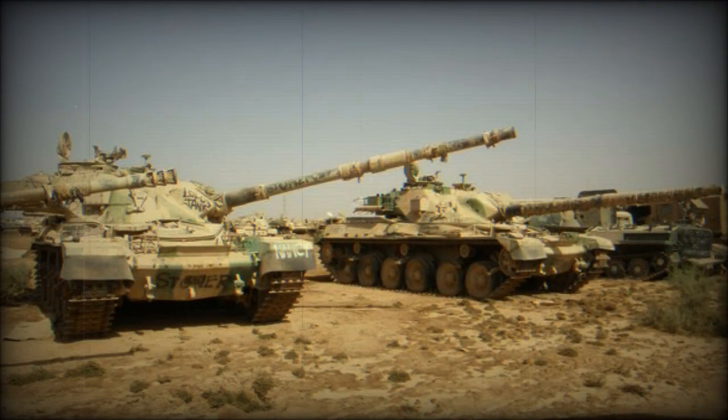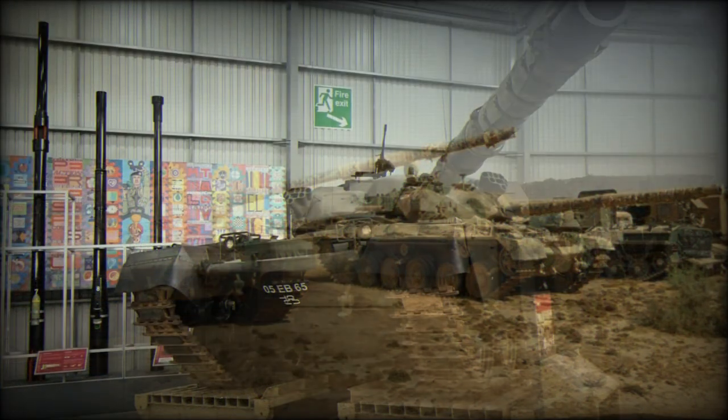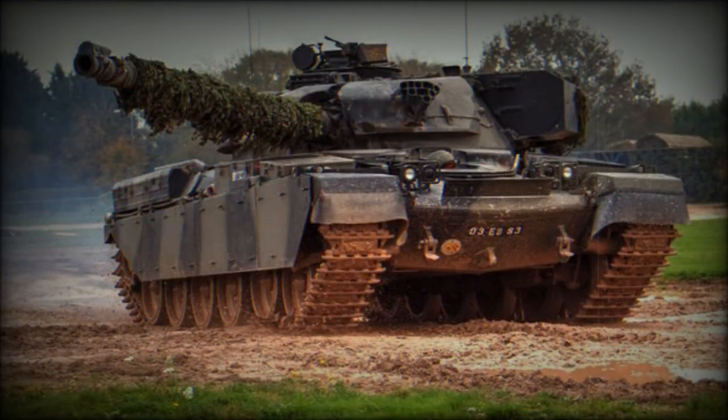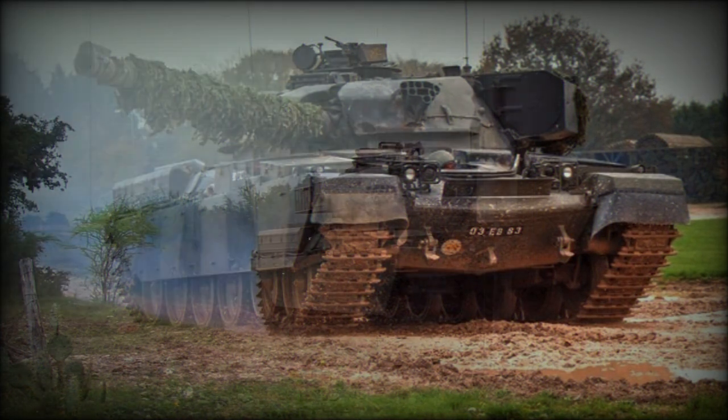The engine was mated to a semi-automatic transmission with six forward and two reverse speeds; engine and transmission were designed to be quickly replaceable. There was also an auxiliary power unit developing 30 horsepower. The tank retained the Horstmann suspension from the Conqueror, which offered advantages over torsion bars including greater suspension travel and easier maintenance — a system also used on the Centurion, Challenger 1, Warrior IFV, AS-90 artillery system, and Terrier armored engineer vehicle. The Chieftain could also be fitted with a dozer blade, mine-clearing equipment, and deep fording or flotation kits.